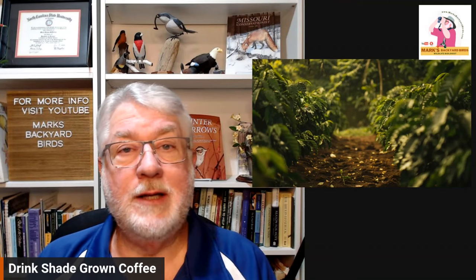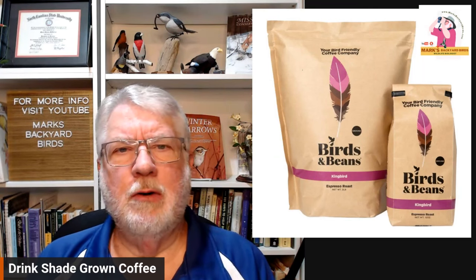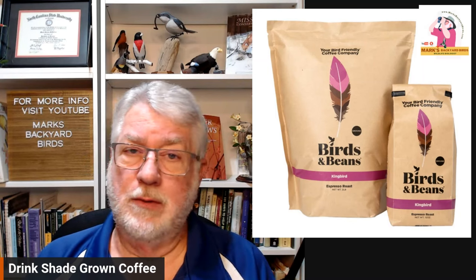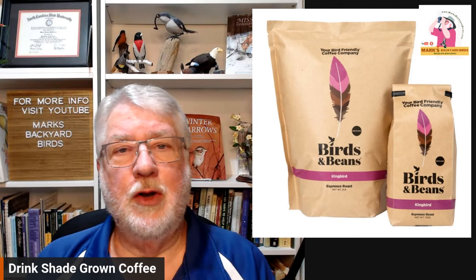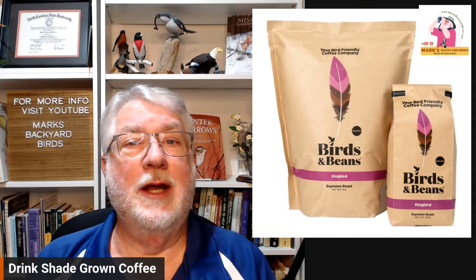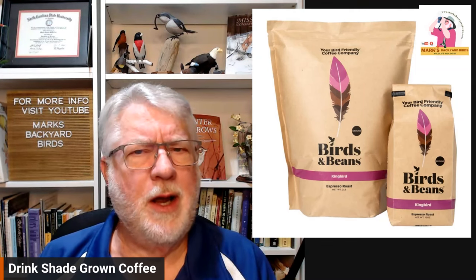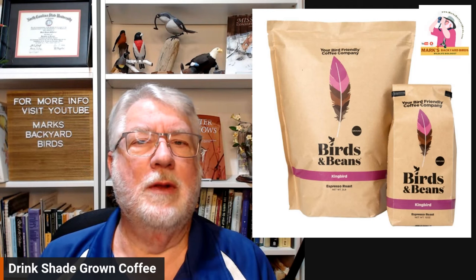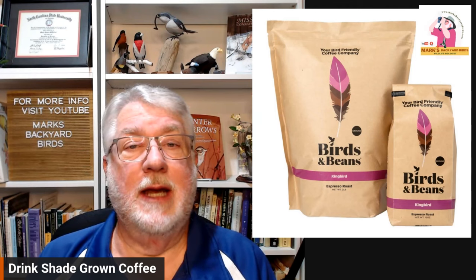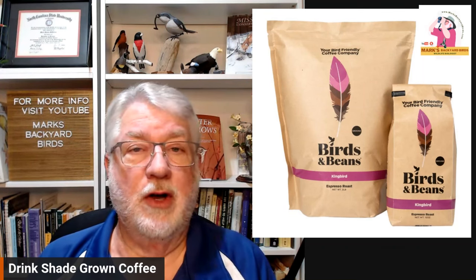We started supporting shade-grown coffee several years ago. We brought in shade-grown coffee by a company called Birds and Beans, and it has gotten stellar reviews. We sell it online and in the store, and people who buy it love it. You can use a little bit less of the beans because it is so concentrated from being on the tree longer. They're very concentrated coffee beans, and the coffee is very, very rich.